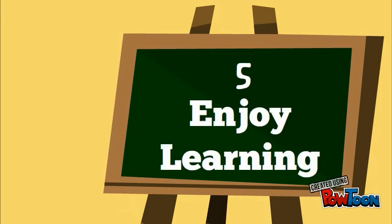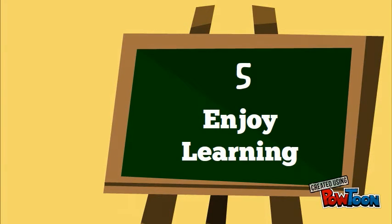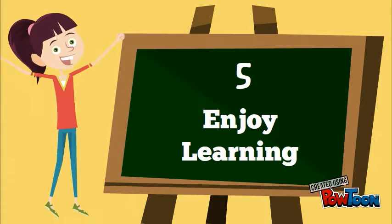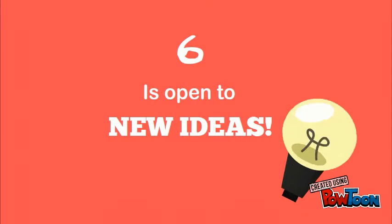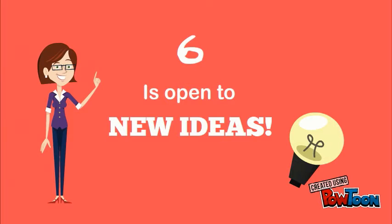Number 5: The student enjoys learning new things and is always looking for more. Number 6: The student is open to new ideas, adapts to every situation, and is not afraid to try.